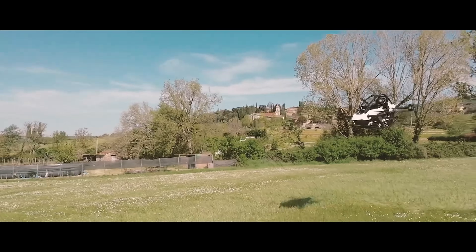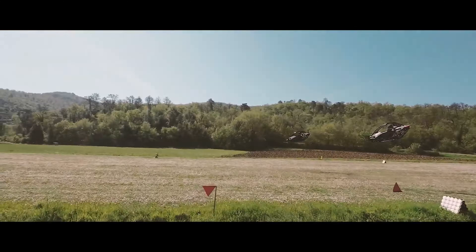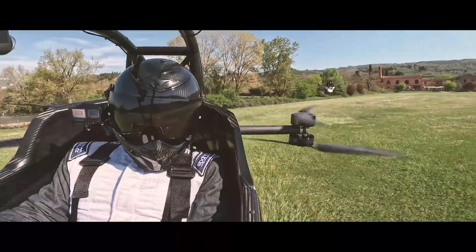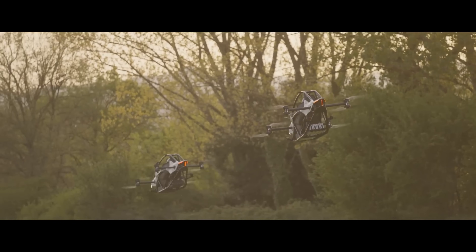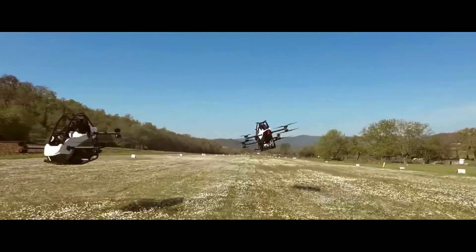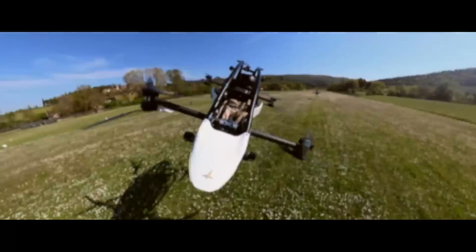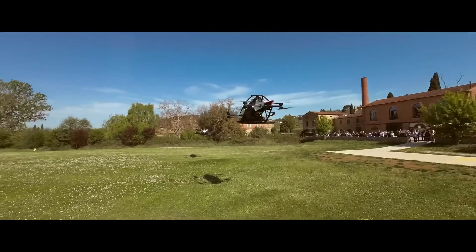Its intuitive flight computer makes flying easy, while the race car-inspired safety cell and auto land function ensure a safe and secure experience. With redundant systems, the Jetson One can sustain continuous flight even with the loss of one motor. Join the electric aviation revolution and experience the freedom of flight like never before with the Jetson One.